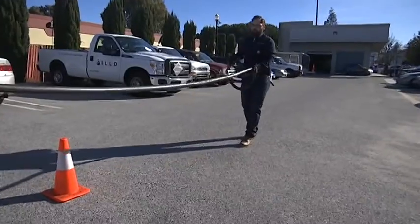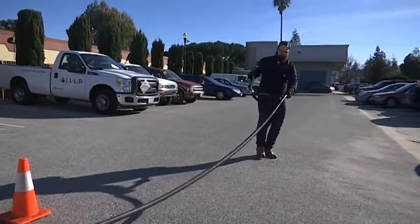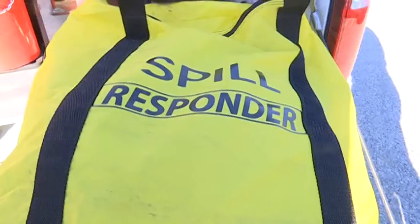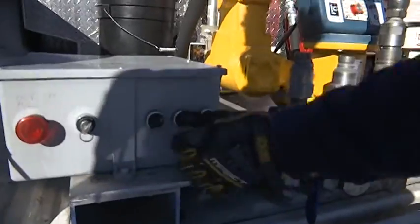It has a 50-foot hose so it can get in between parked cars and tight spaces. The truck is loaded with safety gear like a fire extinguisher, a spill recovery kit, and an emergency shutoff button.